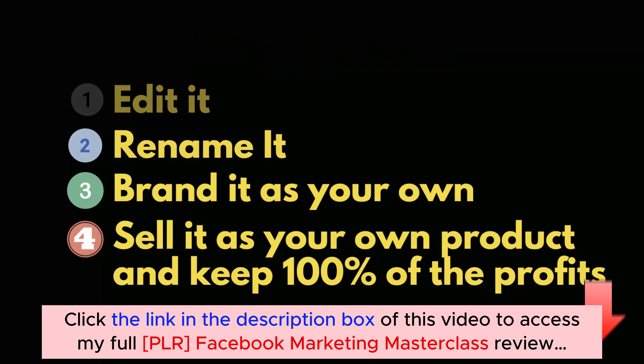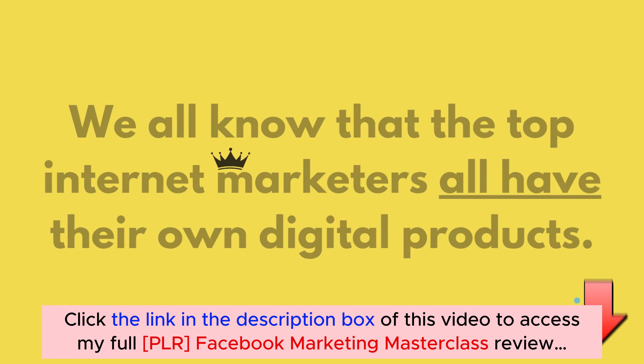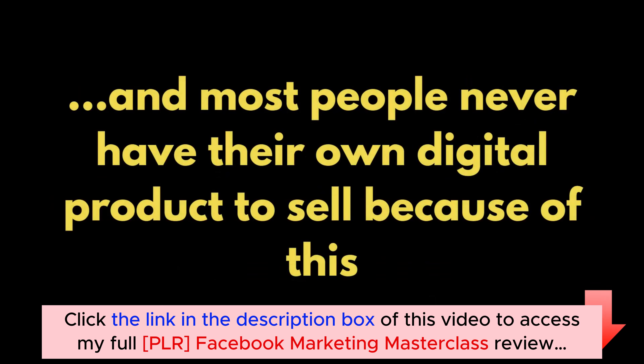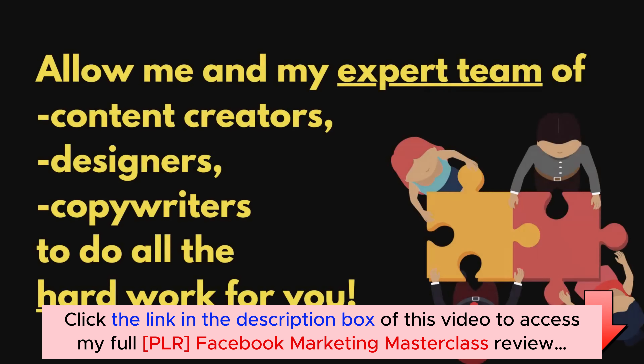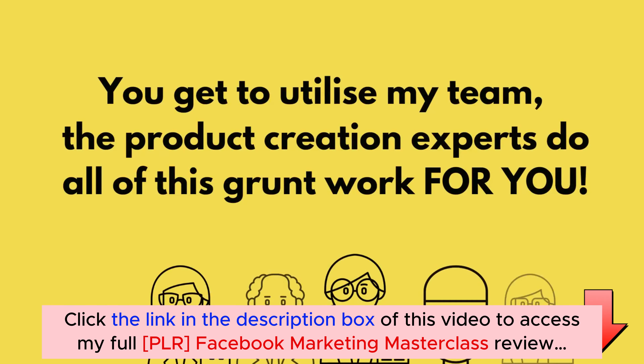We all know that top internet marketers all have their own digital products. However, creating high quality digital products takes a massive amount of time and money, and most people never have their own digital product to sell because of this. But today, you can allow me and my expert team of content writers, designers, and copywriters to do all of the hard work for you and create absolutely everything you need to start and run a successful digital information product business online.